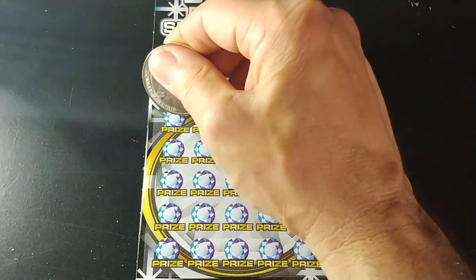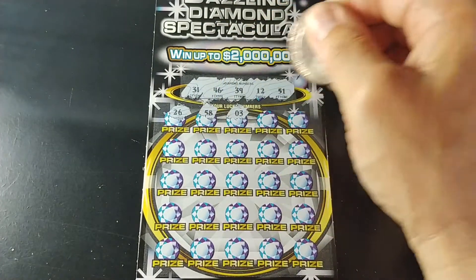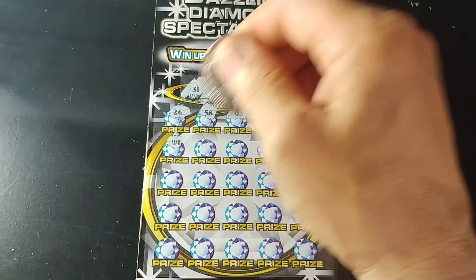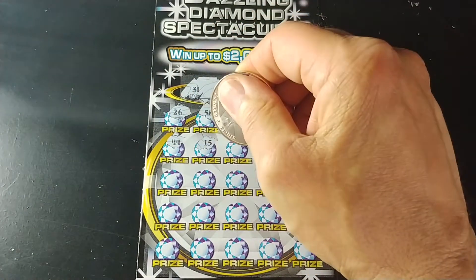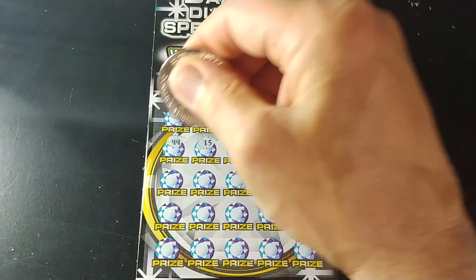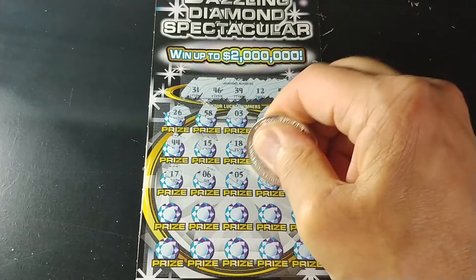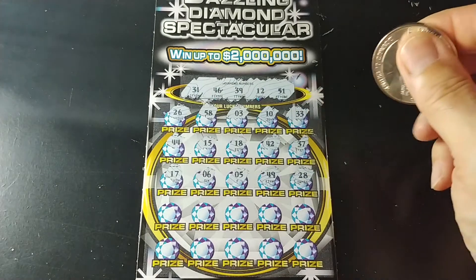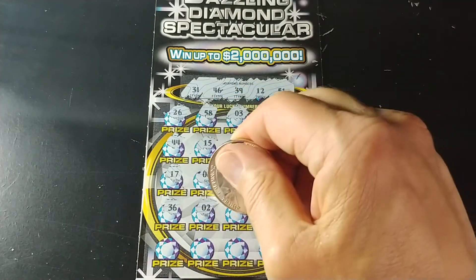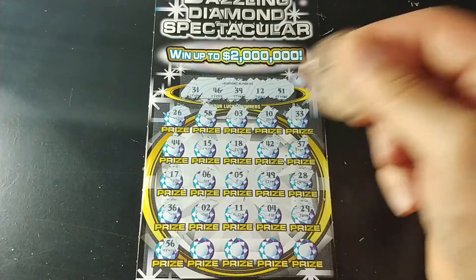And of course with this, if you get a double diamond symbol, you win double the prize. And we've got a 26, 58, 3, 10, 33, 44, 15, 18, 42, 37, 17, 15, 6, 5, 49, 28. Two rows to go — 36, we have 46, a 2, 11, the old one off, 29, 56.